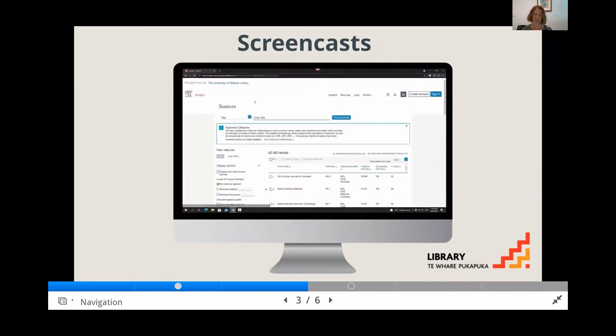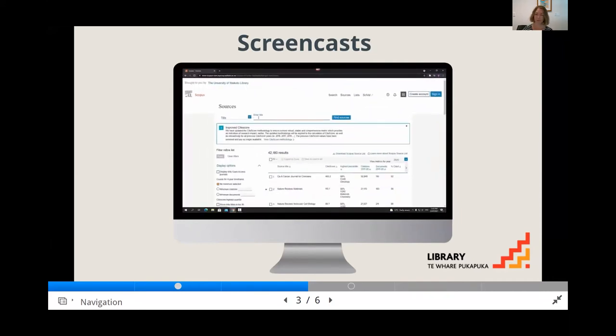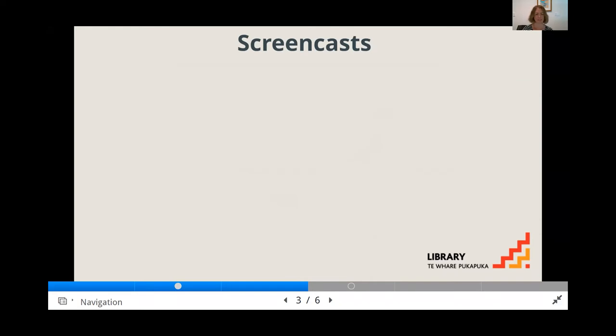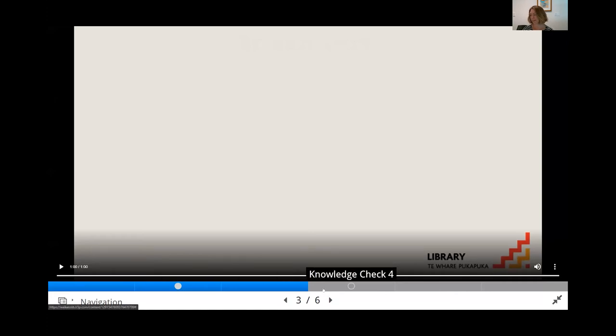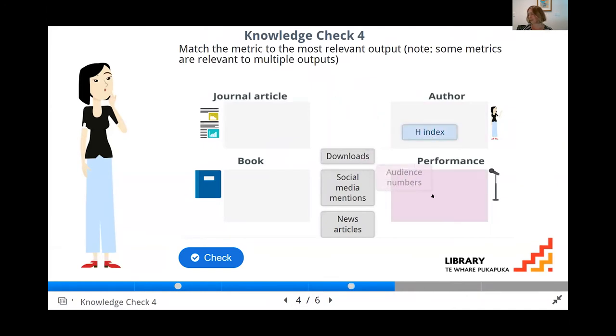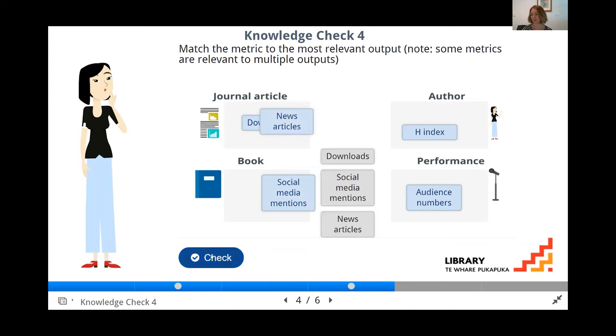Much of the content is interactive and links have been added at various points to direct students to further resources. Screencasts allow us to demonstrate the use of tools briefly, and we use Camtasia to make them clearer, highlighting clips and zooming in on relevant features, though they're not meant to be comprehensive. There's also a click-and-drag exercise example where students match the metric to the type of output, allowing multiple answers.